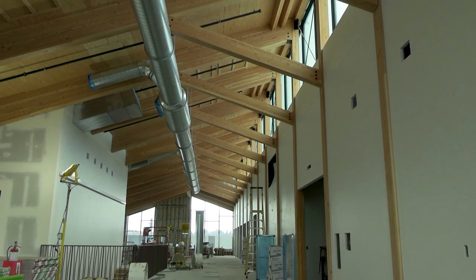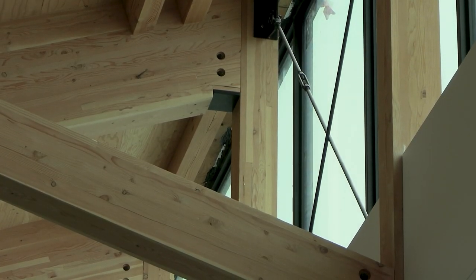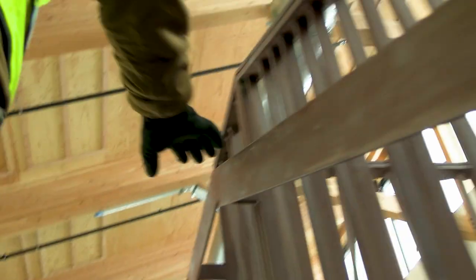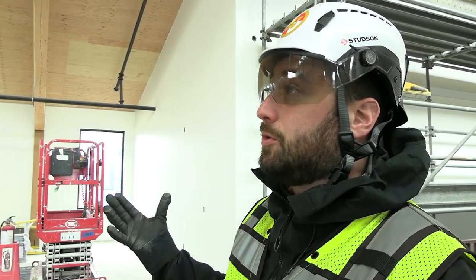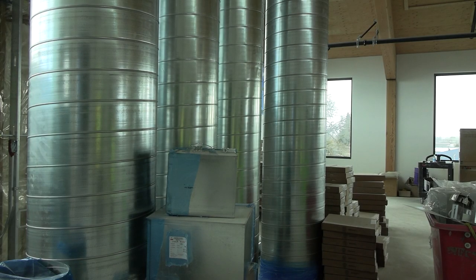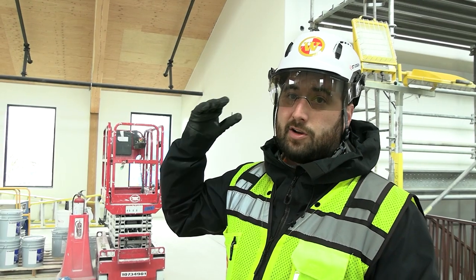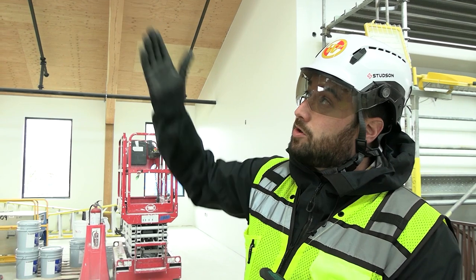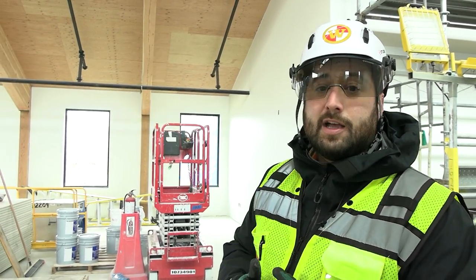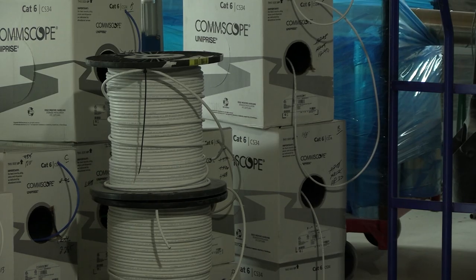My favorite part of the building has got to be the mass timber elements and the exposed mass timber — it's just going to look fantastic. One of the aspects of utilizing mass timber construction is the desire to expose the structure, so you go through rigorous design and build all of this in a model to ensure when you go to install it, it's all going to fit and be in the right spot. You don't want any rework because if you have exposed timber and had to move something, you'd unfortunately have to patch those holes.